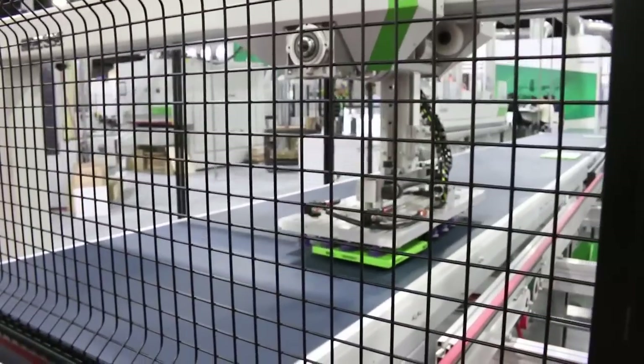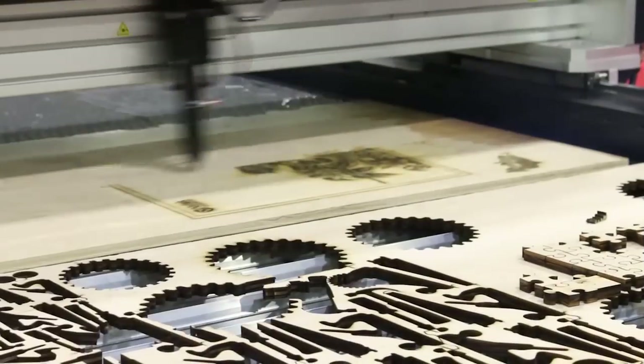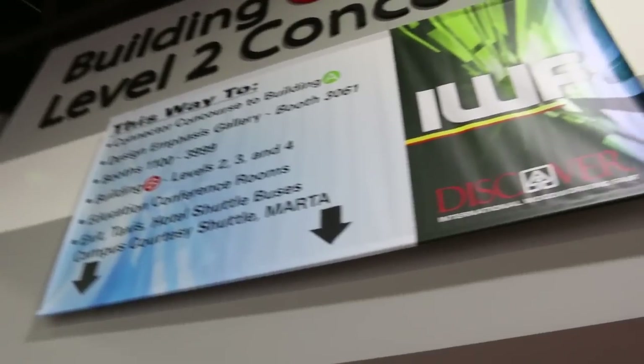It's a great show this year. It seems like there's a lot more energy here, a lot more excitement. We've enjoyed it very much. A lot of CNC machines. We'll see if we can find something we can buy here. I'm at IWF in Atlanta, Georgia. This just gets better every other year, and I've been coming for years. There's something for every woodworker — let's go check it out.